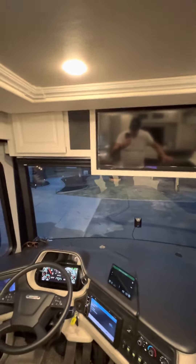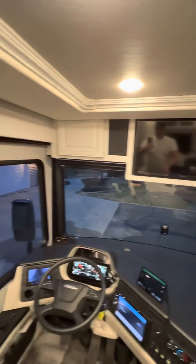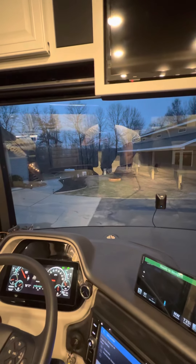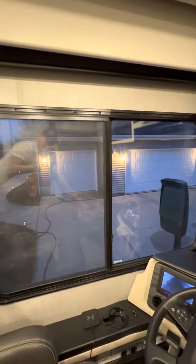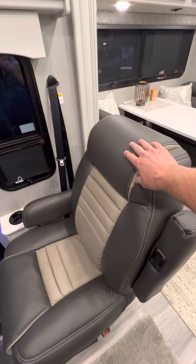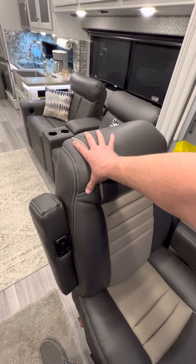Coming up here, we've got a TV up front. You've got your shades in the front and shades on the side. Turning around — this seat here turns around and has a recliner built into it. This seat also turns around for when you're camping.